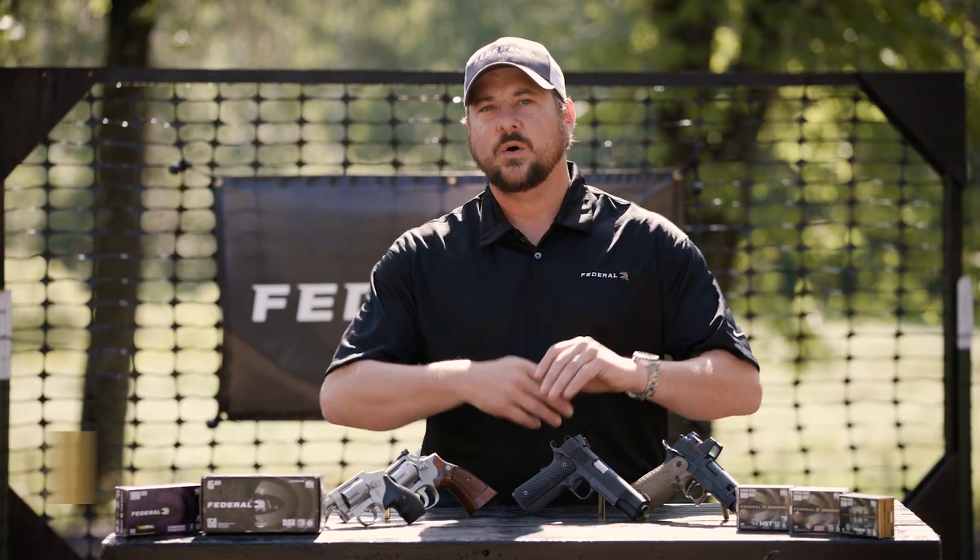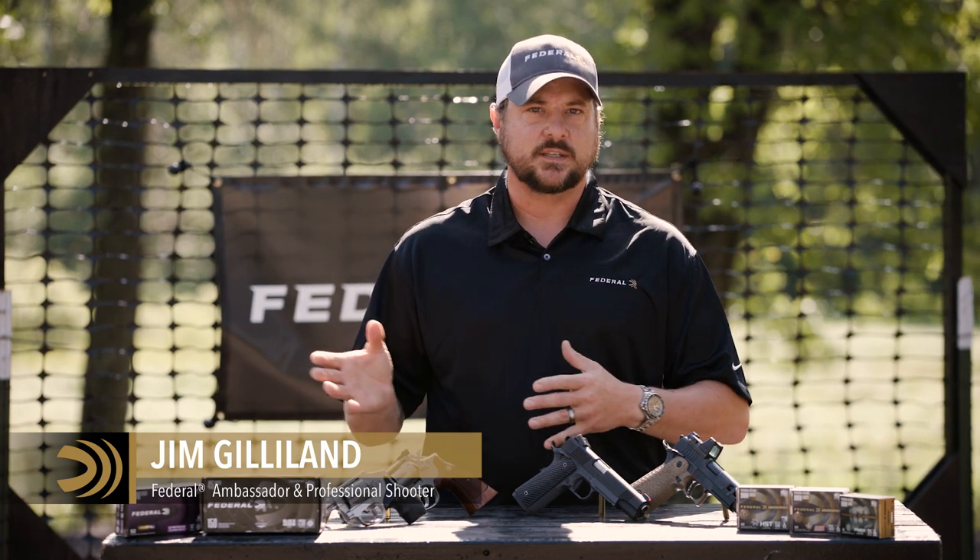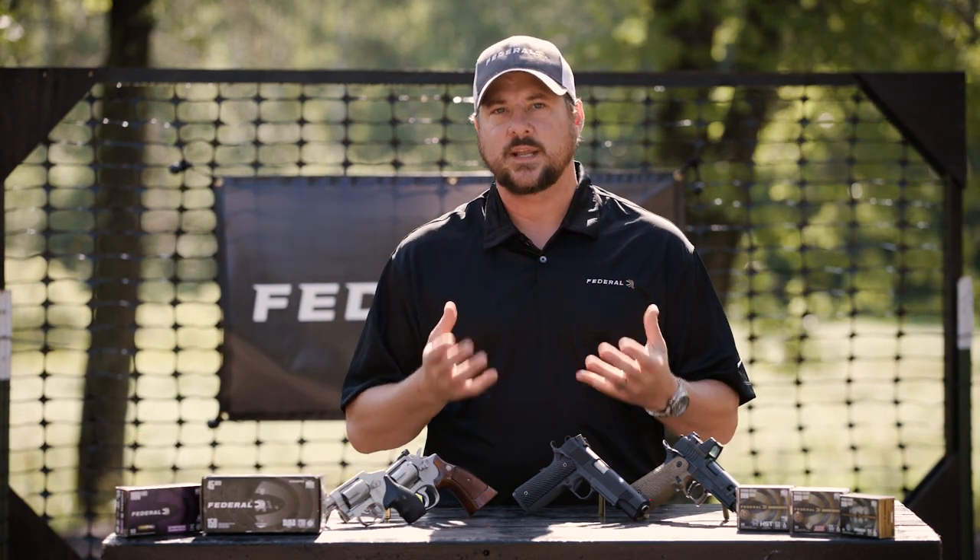One of the most intricate parts of this whole process of picking out a firearm and ammunition and training and all these things is: what ammunition do I need to carry? Because there are so many different variables on the market, it can be easily broken down into two different kinds — you have training ammo, or you have carry or defense ammo.